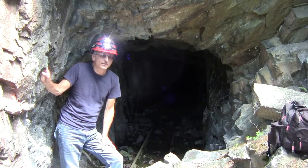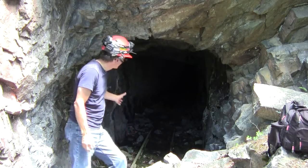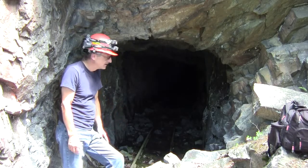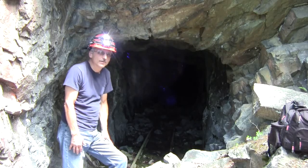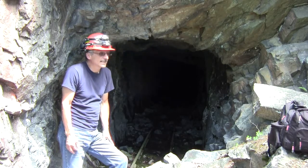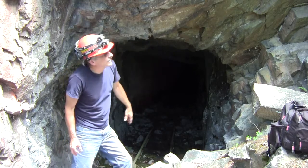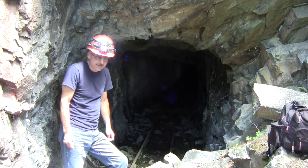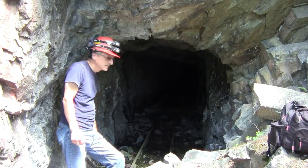I'm here at an old, what appears to be a gold mine at first glance at least. Nice old adit, tramway rails still here — nice piece of mining history. Very, very few people know of this location. It's a bit out of the way, a little hard to get to up a talus slope and into a rock face here several hundred feet high. I'm going to have a closer look about the area and inside the adit.